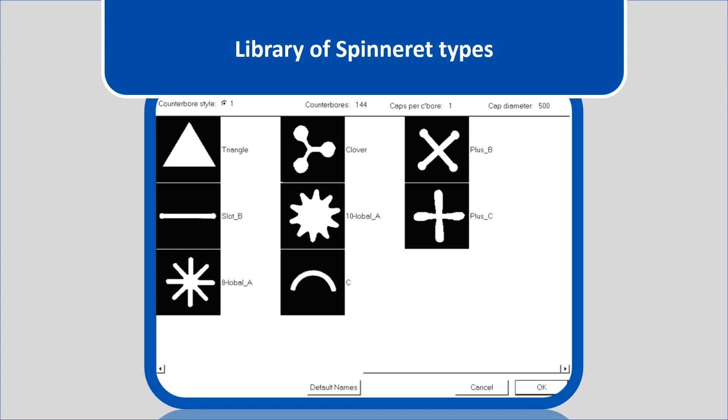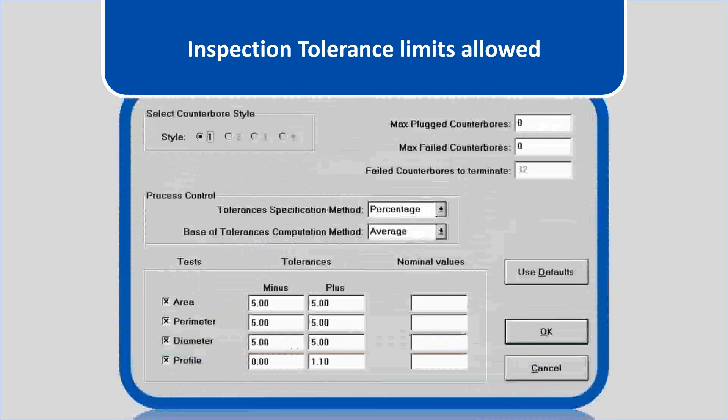This screen shows the inspection tolerance limits allowed. In this example, we can see the area, the perimeter, the diameter, and profile minus and plus tolerances that are set.